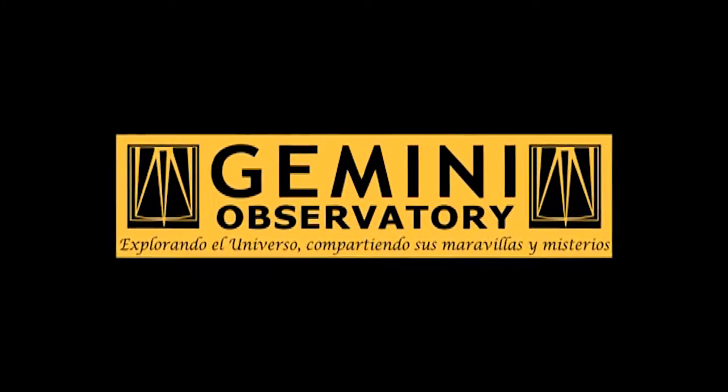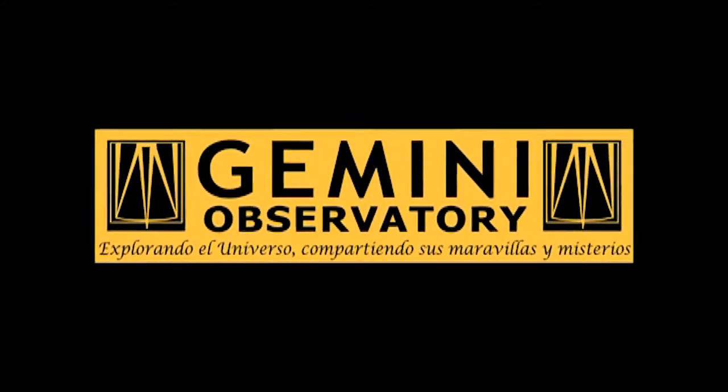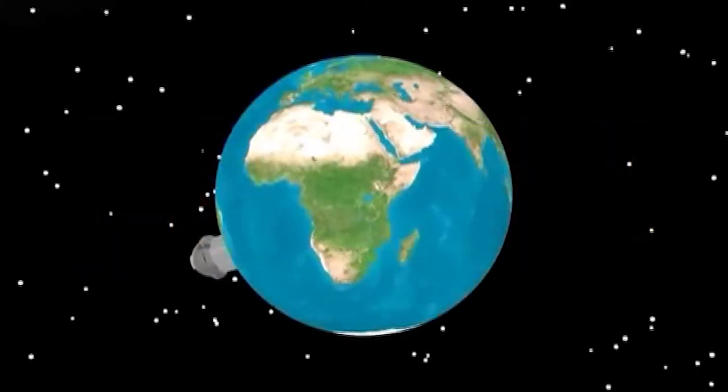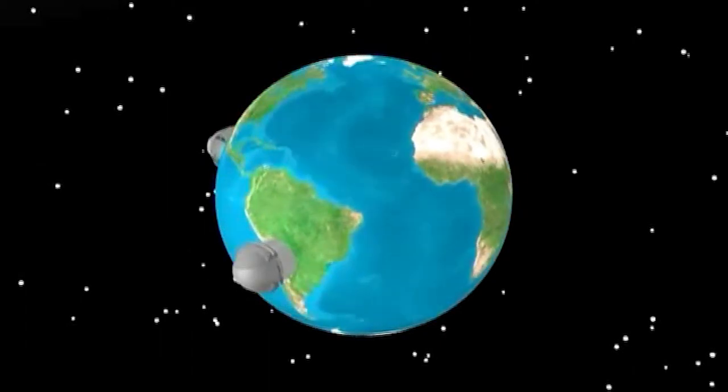Exploring the universe, sharing its wonders. These words capture the purpose and essence of the Gemini Observatory, where two identical telescopes explore the universe from both hemispheres of our planet.